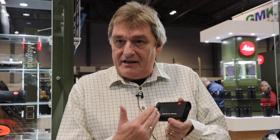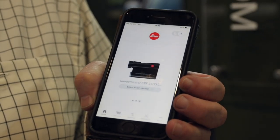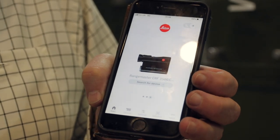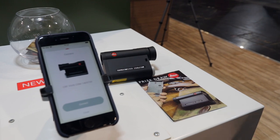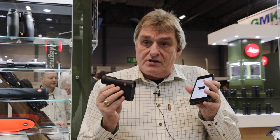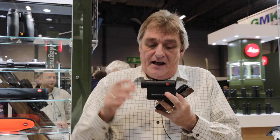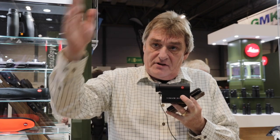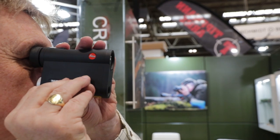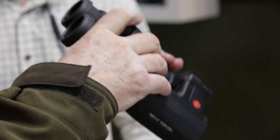Our brand new CRF rangefinder 3500.com — last year we showed the 2800, they've now upgraded it with a new laser. There's a new Leica hunting app where you can download all of your ballistics data onto the program. You connect via Bluetooth the CRF to the phone, download all of the ballistics data into the unit. Should you want to use a Kestrel with the Bluetooth connectivity out in the field, you connect the Kestrel to the CRF and the CRF will also read the Kestrel, so not only do you get distance, you'll also get the windage. 3500-yard CRF with ballistics out to 1200 yards.